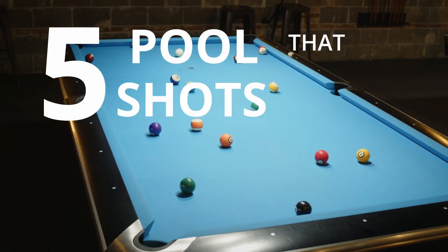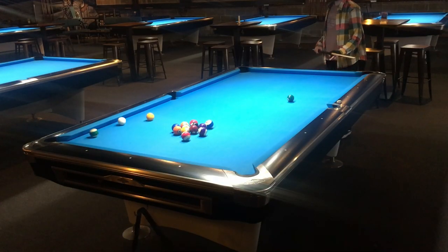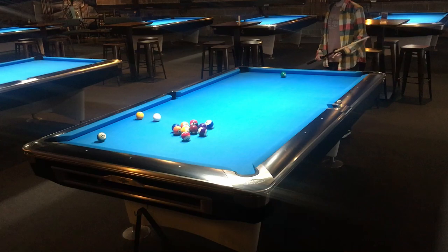Here are five pool shots that will get you laid. Number one, the Be a Man Shot. Also known as breaking — you probably break like this. That's not gonna impress her. You need to break better. You need to be a man!